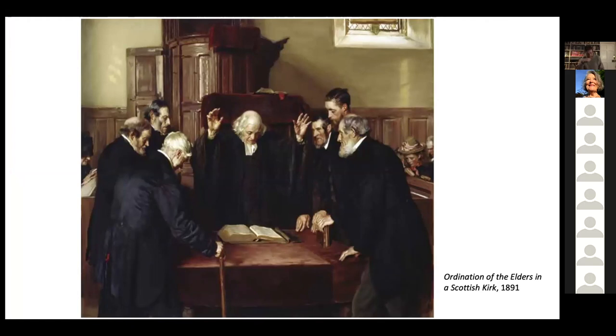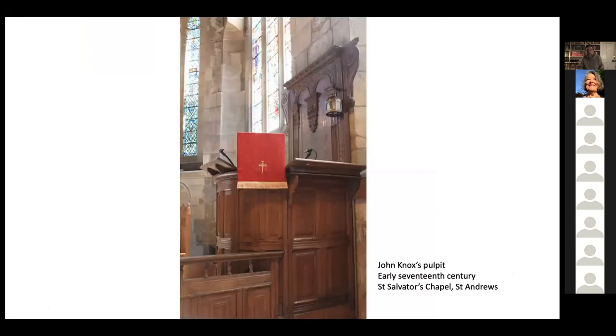But looking at it, there's something quite wrong — this isn't the interior of Carnby Kirk. It's the wrong pulpit for a start. That large imposing pulpit with the presenter's desk in front is the pulpit from Holy Trinity Church in St Andrews, which has had various homes and is now in St Salvator's Chapel. It's known as John Knox's pulpit, but I don't think it can have been the pulpit from which John Knox preached, because it seems to date from the early 17th century, not from the mid-16th century.